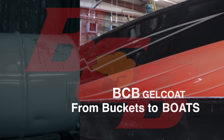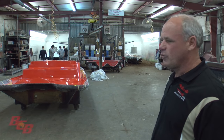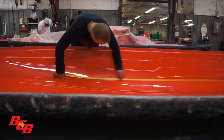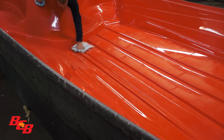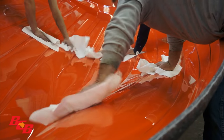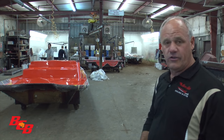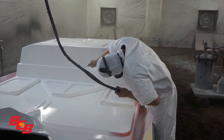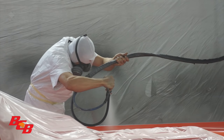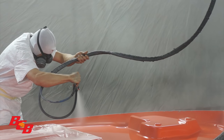This is where it all happens — where we take it from buckets to boats. This is where the magic begins in the gelcoat department. We start with a lot of intricate care: doing all the tape work, starting with just an outline of the mold, and hand waxing every part — wax on, wax off. Whether it's white or clear, a nice 10-mil clear coat goes down, and then we put a wet flake process on top. All the flake is mixed right in the bucket, so it's integrated into the gelcoat.